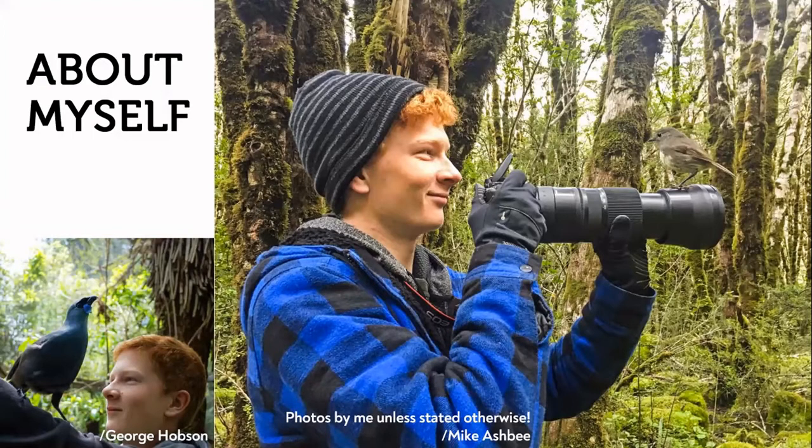Some of you might have heard of Tiritiri Matangi — it's very popular with tourists normally. I would go there and guide tourists around, sharing our special birds and my enthusiasm for them. In New Zealand I have seen 224 species of bird in my life, which is pretty good. Not many people have seen more than 200 — that's the target for birders in New Zealand.